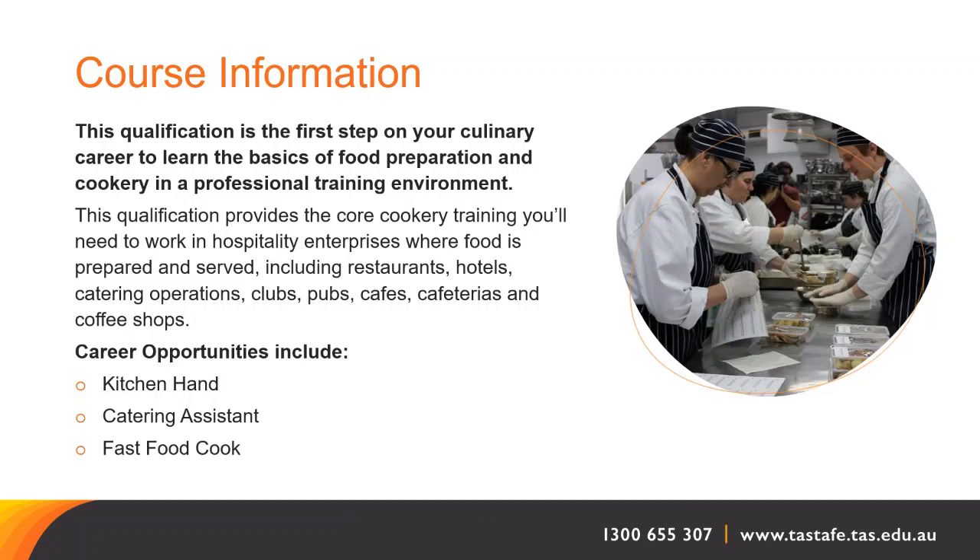The career opportunities that suit this course are for a kitchen hand, catering assistant, and fast food cook.